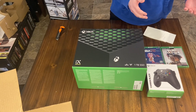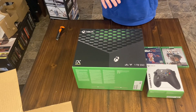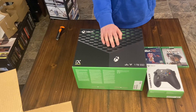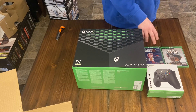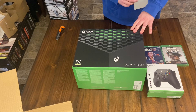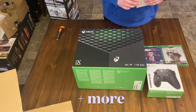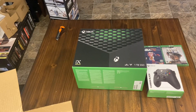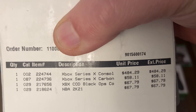So this was everything — once again, missing the $50 gift card and three months of Game Pass, essentially $95 worth of stuff. With the bundle it was $810 total. I got the Xbox Series X console discounted to $484.29, the controller was $58.11, and both games were $67.79 each. I actually ordered two of these bundles — the other one has Watch Dogs: Legion and another game. I'll do another unboxing of that if you guys want to see it. I saved $15 on the Xbox itself.